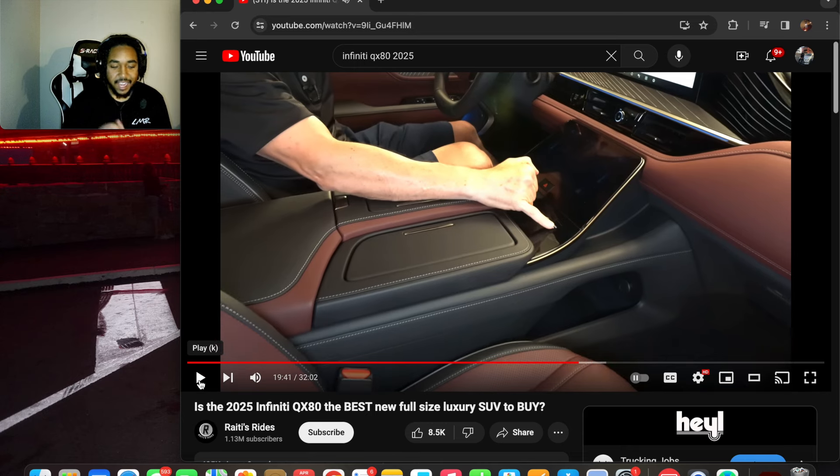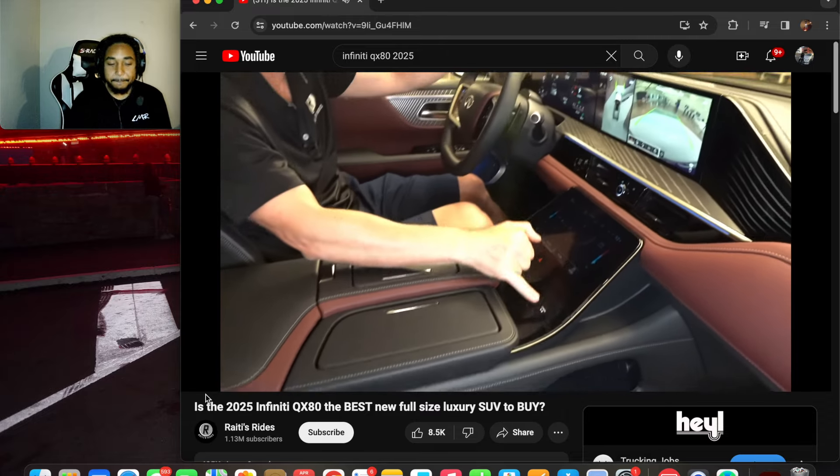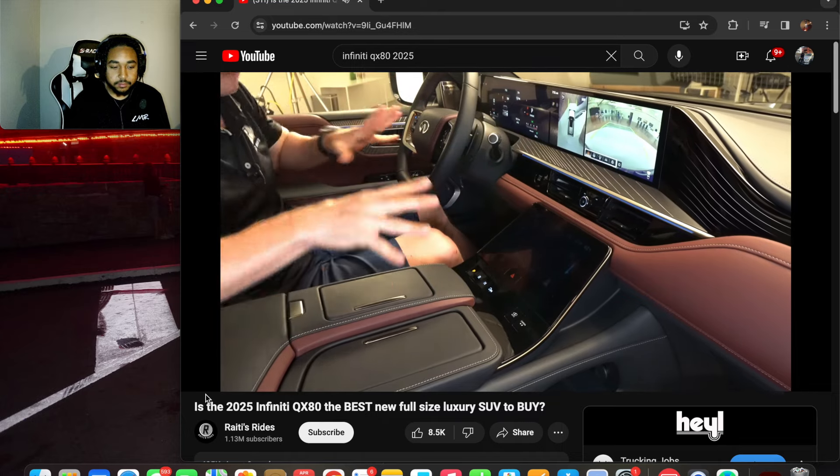There's a nine-speed automatic transmission with push-button gear selection — I don't think anybody likes push-button gears, it doesn't feel like you're really driving. Car manufacturers don't listen to what people like; everybody likes a traditional gear shifter. Different cameras are accessible by pressing a button right there, no searching required.